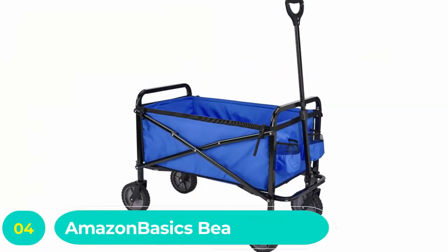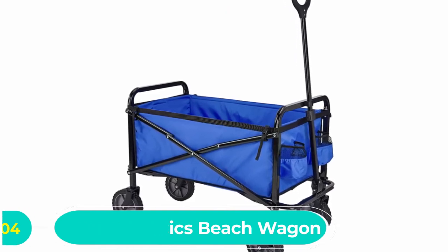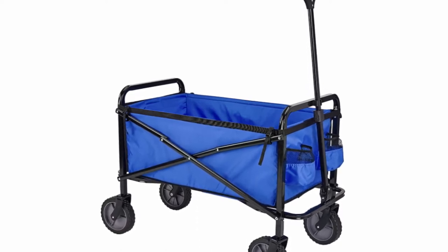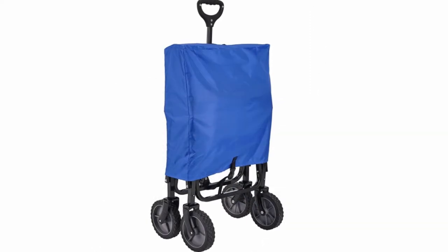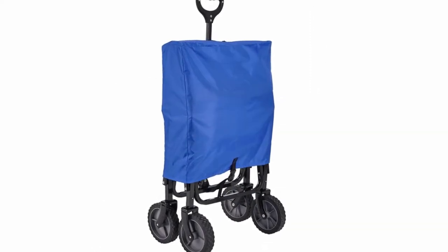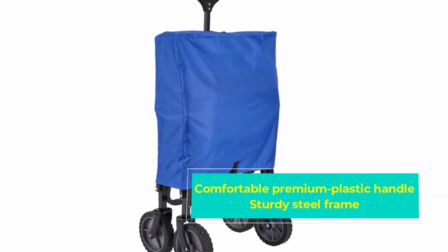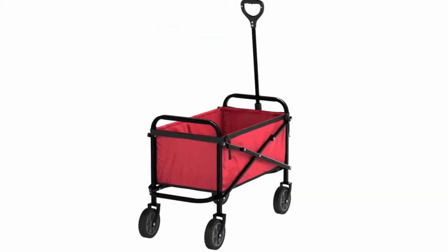Number four: Amazon Basics Beach Wagon. Beach wagons are not just for the beach, and with the Amazon Basics collapsible folding outdoor garden utility wagon you'll find ways to utilize its convenience in everyday chores. Gardeners love being able to put all their tools in this wagon, as well as plants ready and within reach when preparing the ground for planting. It's also handy for camping, picnics, or shopping.